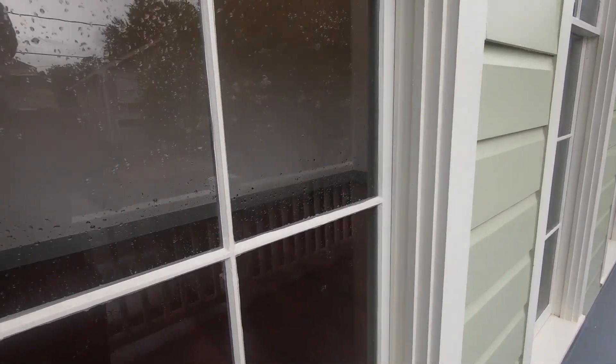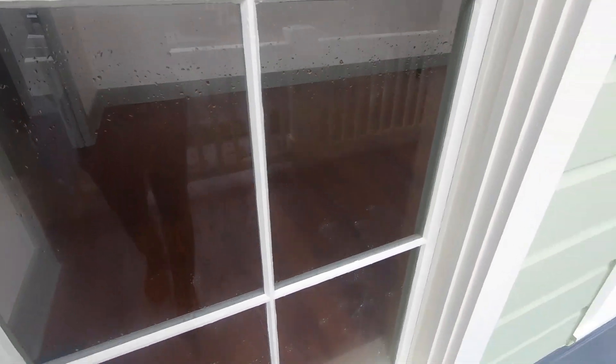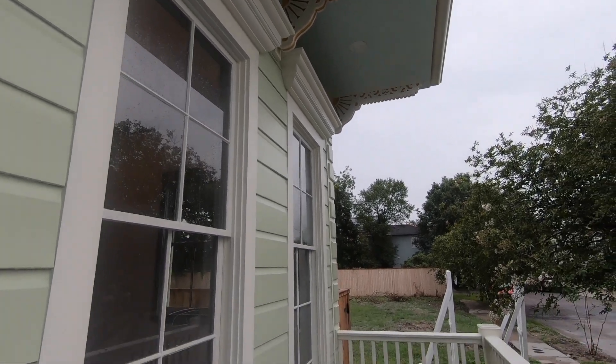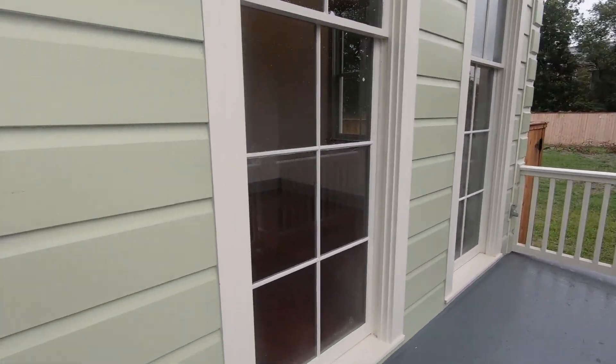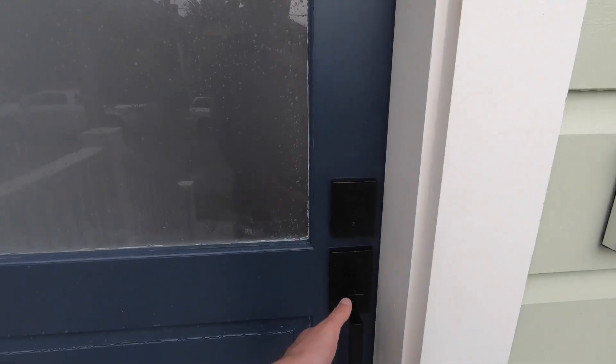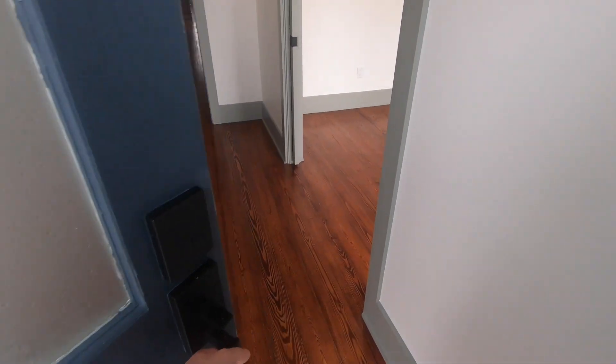We've got porches on the back too, with great windows and front siding. It's gorgeous — you would think this was a historic home, just the attention to detail and quality of this new construction.